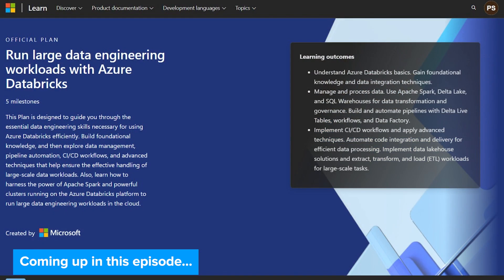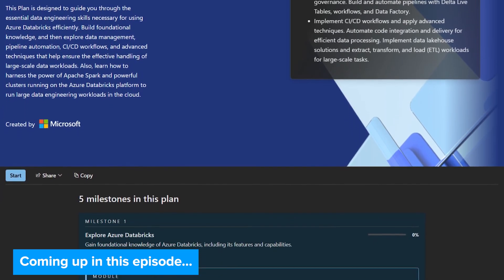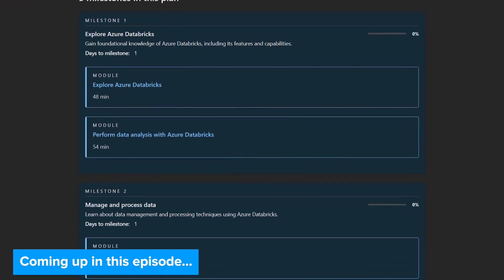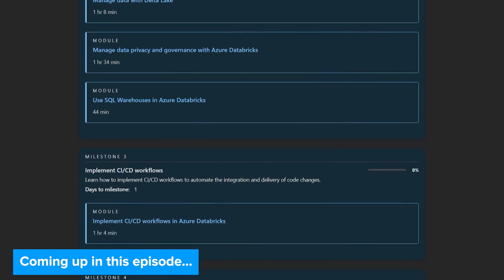The first skilling plan we have is all about running large data engineering workflows. This one is designed to teach the essential skills needed for working with data and Azure Databricks, with things like managing and transforming data using Apache Spark, Delta Lake, and SQL warehouses. It also teaches you about building and automating pipelines with Delta Live tables, workflows, and Azure Data Factory.